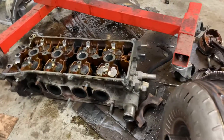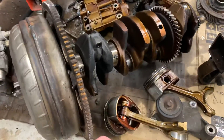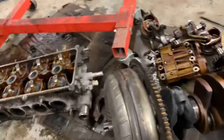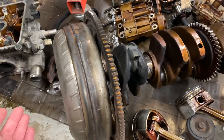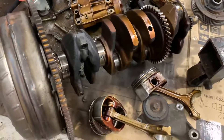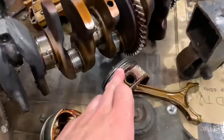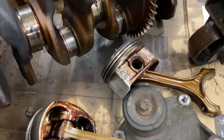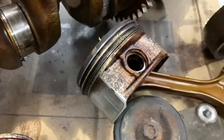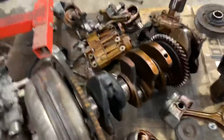Toyota has a service bulletin about it. If it's under warranty — which won't apply nowadays since too much time has passed — they will tear it apart if it burns over a quart in 1,200 miles. It's a 16-hour job. They replace the pistons and piston rings with a revised design, apparently a three-piece design, and it won't burn oil after that.